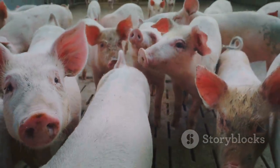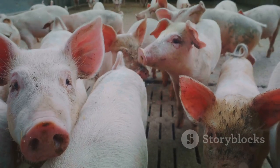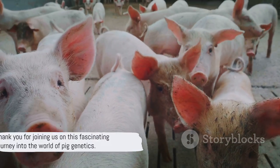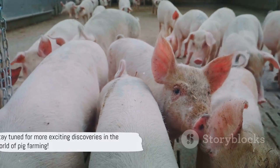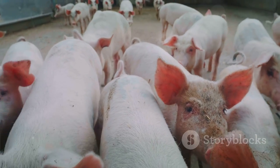This, in turn, improves production efficiency and meat quality. Thank you for joining us on this fascinating journey into the world of pig genetics. Stay tuned for more exciting discoveries in the world of pig farming.